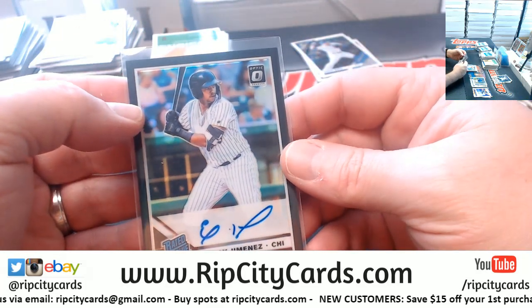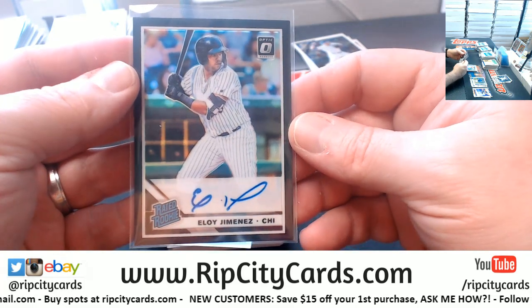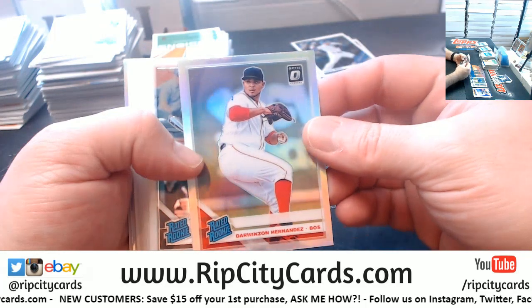I just did the math — 744 square meters is 8,008 square feet. I mean, if that is like a straight house, that's ginormous.